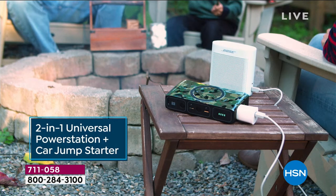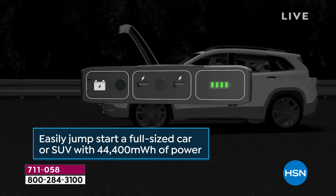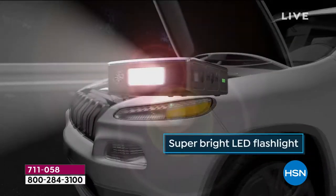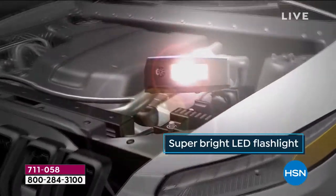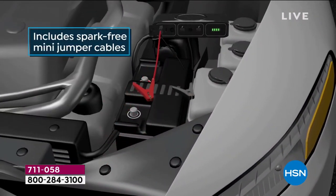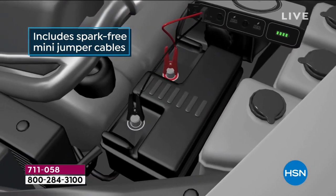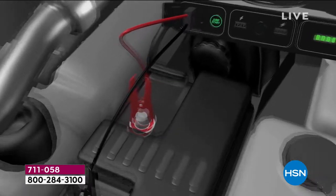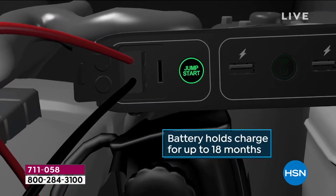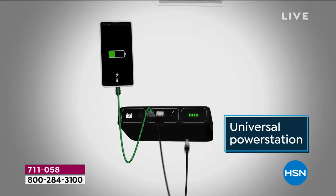It's sold out. It's the Mophie Power Station — your two-in-one universal power station. Not only does it power all of your devices, it jump starts your car, your truck, your SUV, your lawnmower, your boat. Spark-free mini jumper cables make it so easy to use. It'll get you out of a jam and out of that parking lot, and it'll also be your emergency go-to power station.